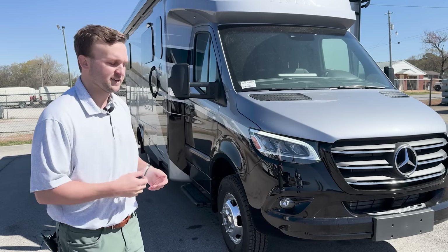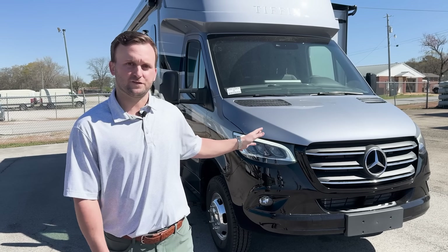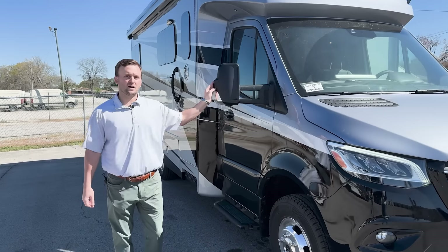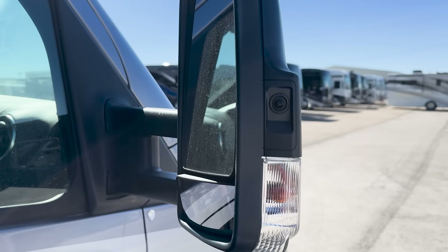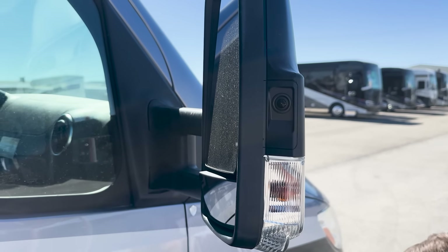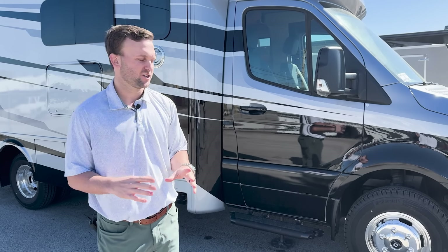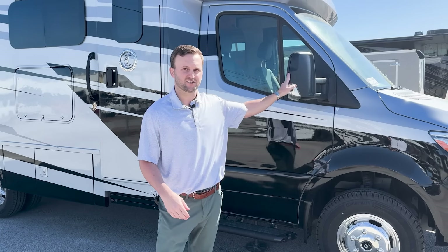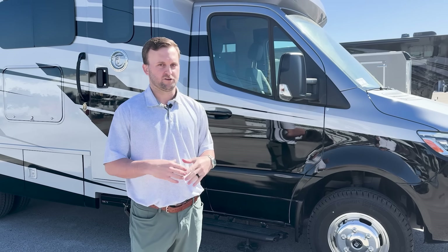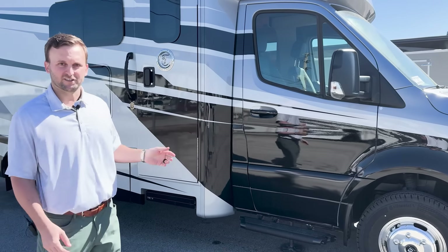Another option for the Tiffin Wayfarer is side cameras. We are certified through Mercedes to tie these side cameras into the chassis, meaning you don't need a camera on your sidewall or an additional GPS screen on your dash. When you turn on your blinker, your blind spot feed comes up directly on the chassis screen, so you don't need a bulky screen attached to the front dash.